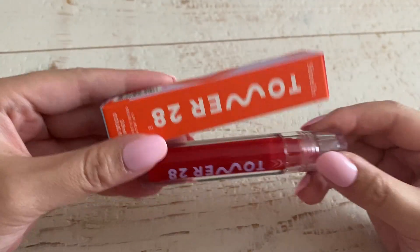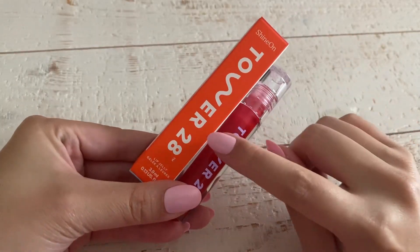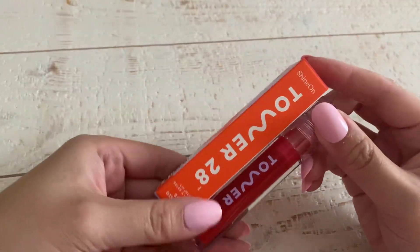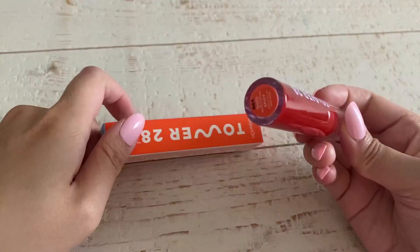There are three different reasons why I really love the Tower 28 Lip Jelly. Number one, I love the fact that this is vegan and cruelty-free. I also really love this color.